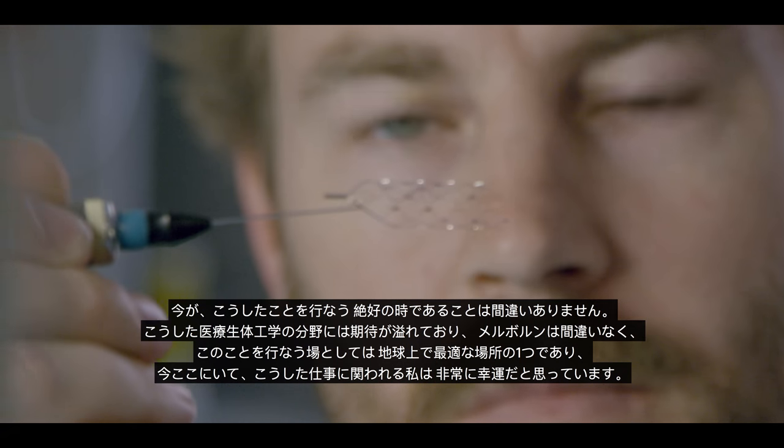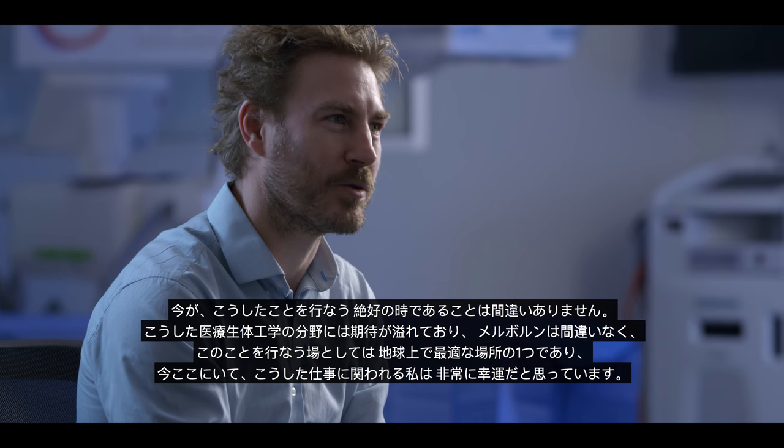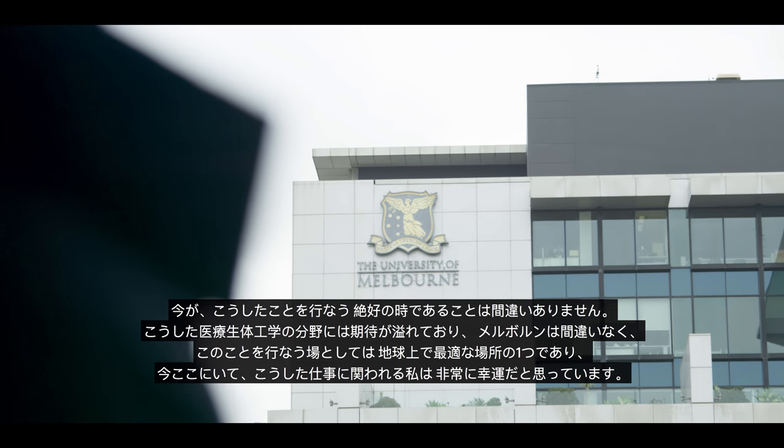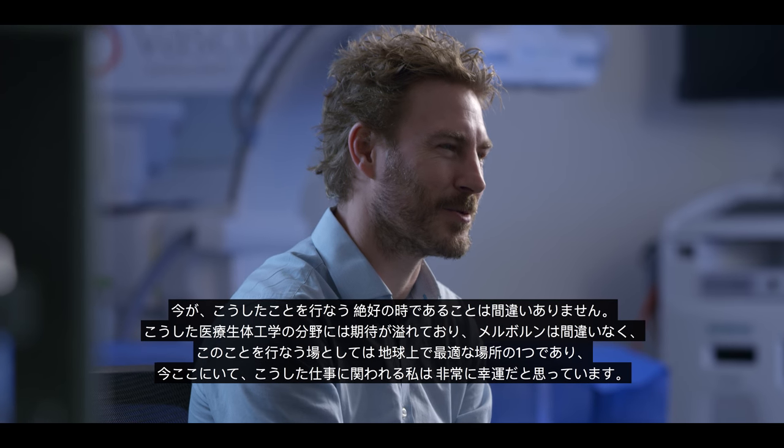Hopefully this technology will return some movement and independence to the millions of people worldwide with paralysis. This is certainly a very good time to be doing this. There's an excitement around this area of medical bionics, and Melbourne certainly is one of the best places on the planet to be doing it, and I'm very fortunate to be here and be involved in this sort of work.